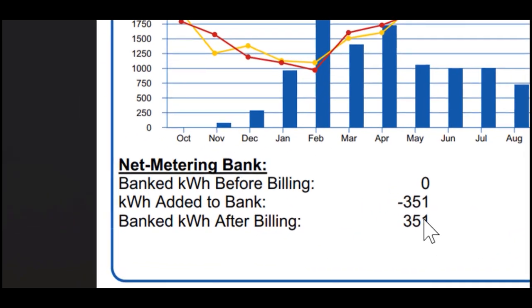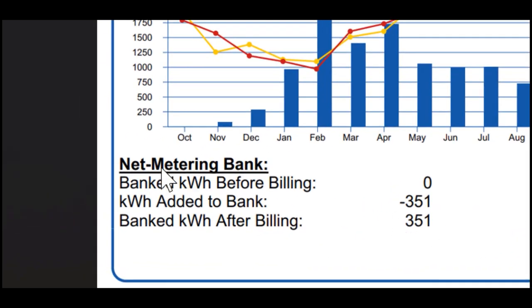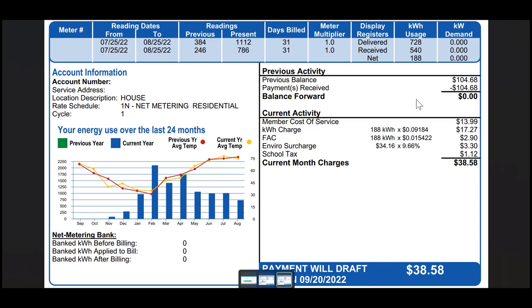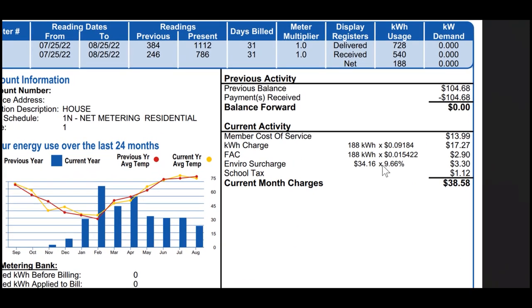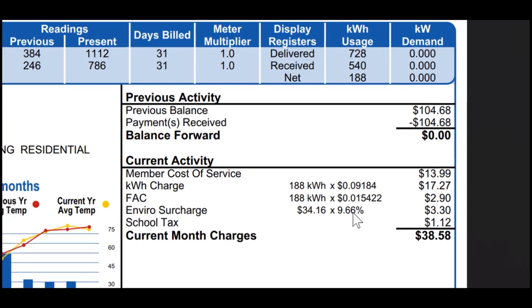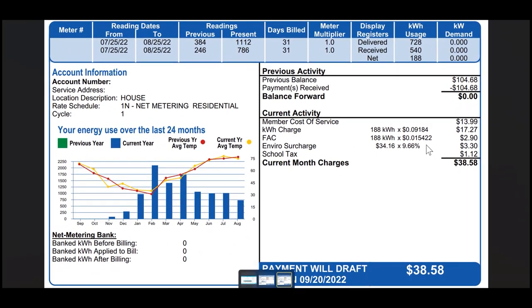Now, this is the net metering bank I was talking about. We actually overproduced by 351 kilowatt hours, and we'll talk about how much that is valued at in a moment. I want to run over to the previous bill to show you that the environmental charge was 9.66% — the more you use, the higher it goes. Because we didn't use much on our first solar bill, I'm going to use 9.66% as a baseline to calculate what we would have actually been charged.